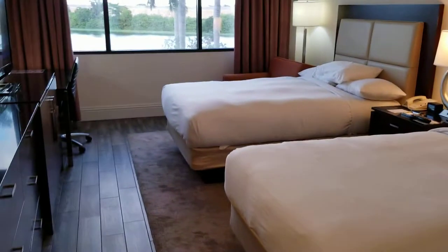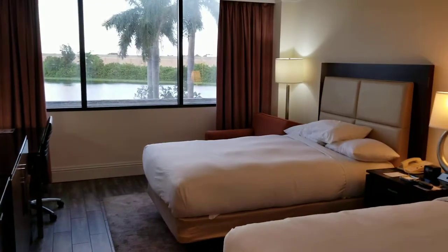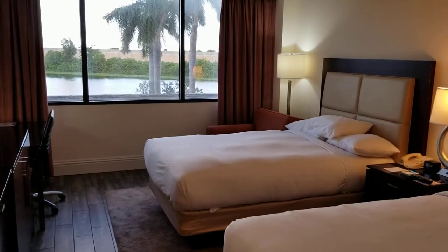It's room 206 at the Hilton Palm Beach Airport in West Palm Beach, Florida. Thanks, bye.